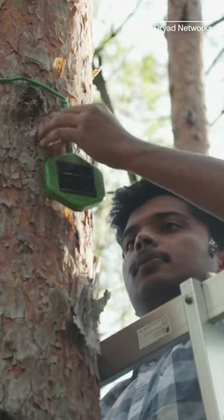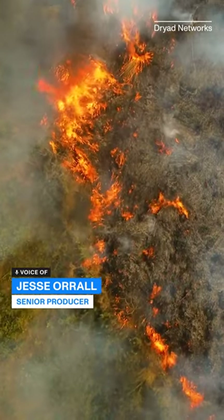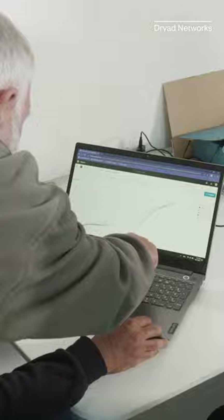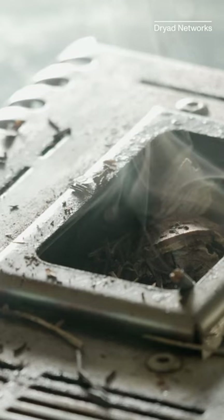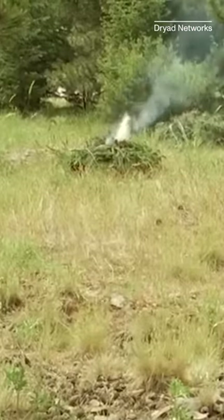These solar-powered gas sensors act like an electronic nose that can smell wildfires before they get out of control. Made by Dryad Networks, the sensors use an AI system trained on data acquired by burning various forest materials inside a lab. This machine learning system can recognize wildfire smoke even in the smoldering phase.